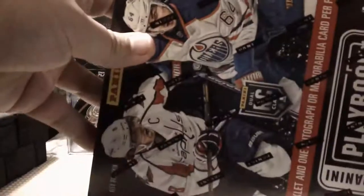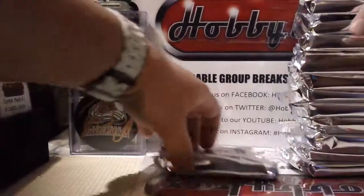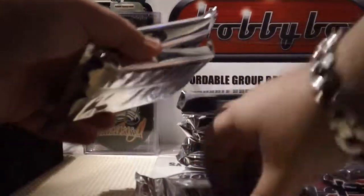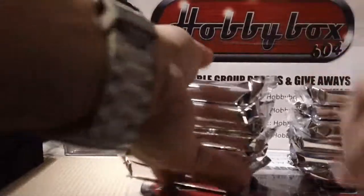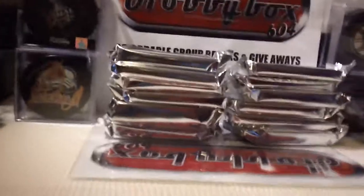The guys answered me nicely - they don't make fun of me asking about a booklet. What did they say? They just give me answers, they don't make fun of me. Okay, let's count: two, four, five and six - all twelve boxes. Good luck everyone. I'm gonna sit and open.